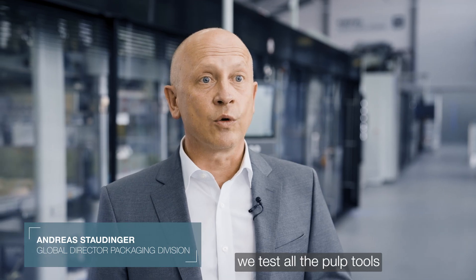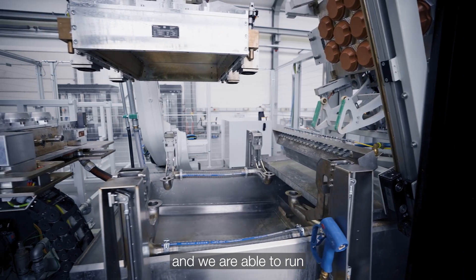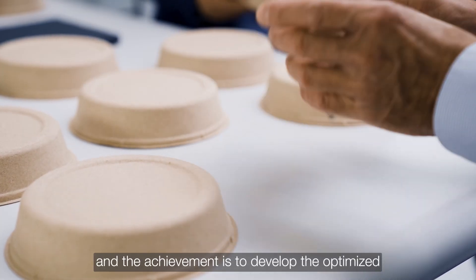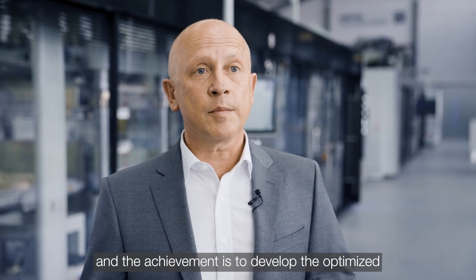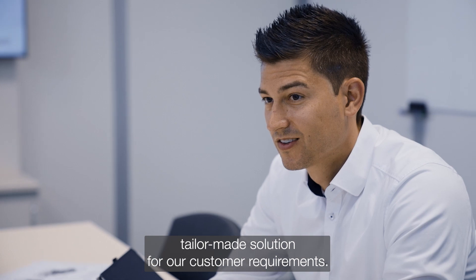Here in the Kiefel Technology Center, we test all the pulp tools and we are able to run small series, small batches. The goal is to develop the optimized, tailor-made solution for our customers' requirements.